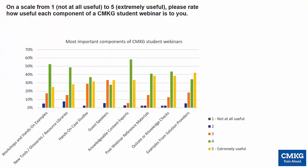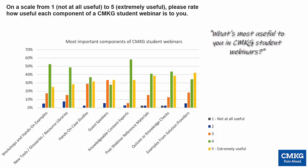I downloaded a graph from our survey software a few weeks ago to find out what our students find most valuable in their bi-monthly CMKG student webinars, and this is what it looked like.